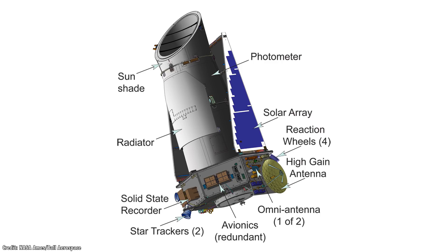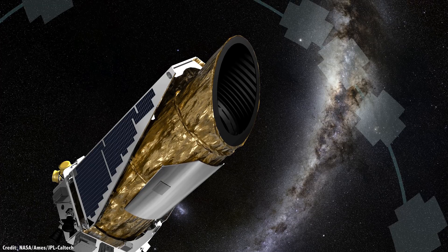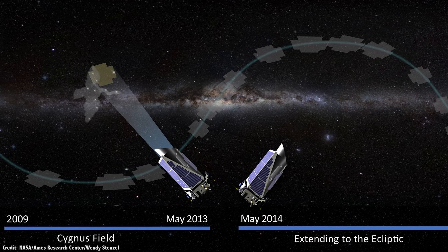Reaction wheels are gyroscopes that allow the spacecraft to change its orientation without propellant. No problem — Kepler was designed to only need three. Then a second reaction wheel failed on May 11, 2013, bringing an end to its main mission. What the Kepler engineers came up with is one of the most ingenious spacecraft rescues in the history of spaceflight. They realized they could use light pressure from the Sun to perfectly stabilize the telescope and keep it pointed at a region of the sky, allowing Kepler to keep working and observing even larger portions of the sky.